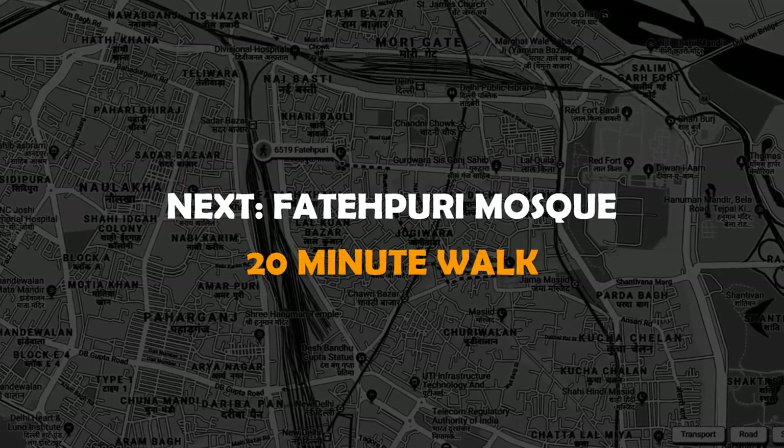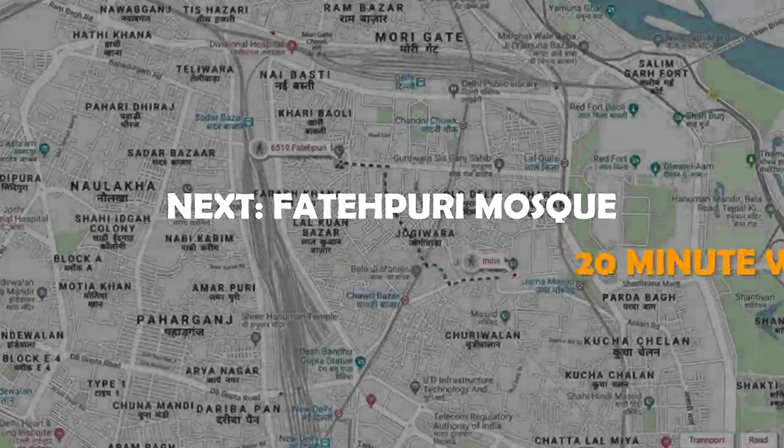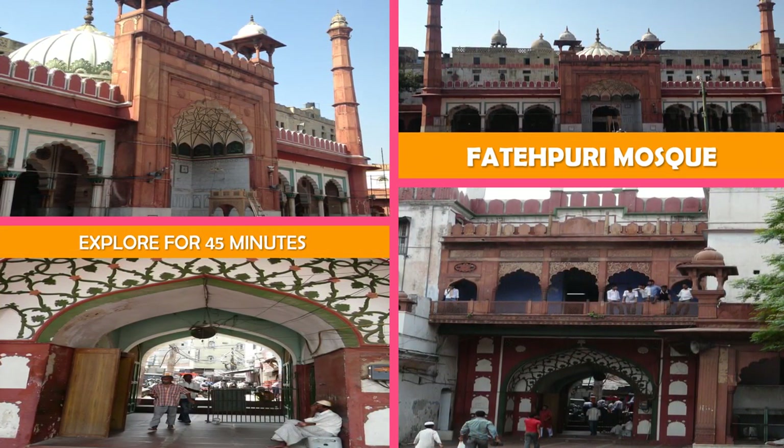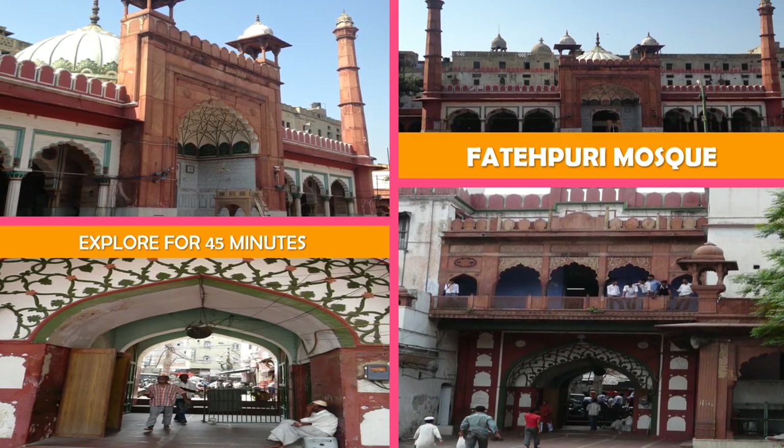Move on to Fatehpuri Mosque — built of red sandstone in 1650, this elegant, subtly domed mosque is the site of Eid celebrations.